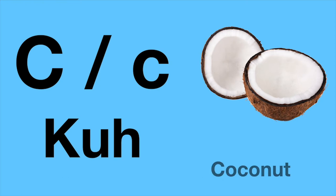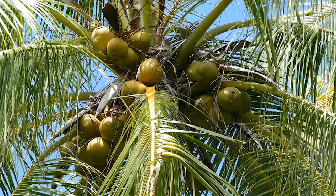EXPLOSION! C. C is for coconut. Coconut.